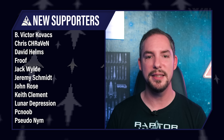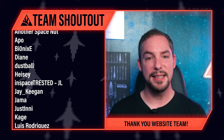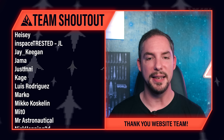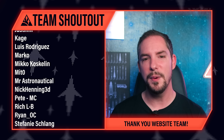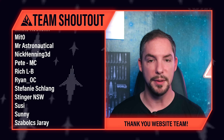Today's supporter shoutout goes to Lunar Depression, Chris Craven, John Rose, Jeremy Schmidt, Keith Clement, B Viktor Kovac, Pseudonym, and many others — you rock so incredibly much. Without you and countless others, we wouldn't produce this content, so the entire team's gratitude is yours. Make sure to hop on our supporter-exclusive Discord to join more than a thousand spaceflight enthusiasts. Today's team shoutout goes to the website team — Diane, Sunny, Timo, Heise, and anyone else — who are in the final steps of getting a prototype ready for review. You've done something I wouldn't have thought possible as an entirely voluntary project. I cannot wait for the community to see what you've accomplished.